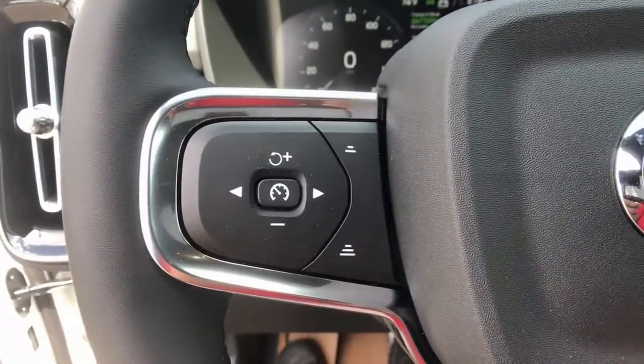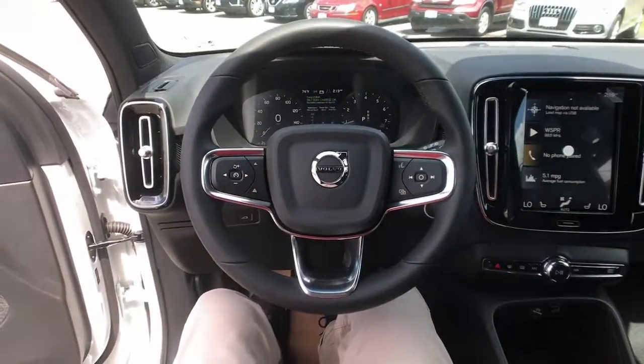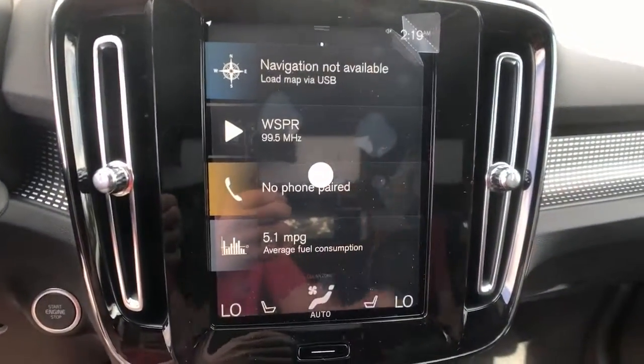Feel the peace and peace of mind that comes standard with a superbly built XC40. Treat yourself to a test drive today — our staff will toss you the keys and give you an outstanding customer experience.